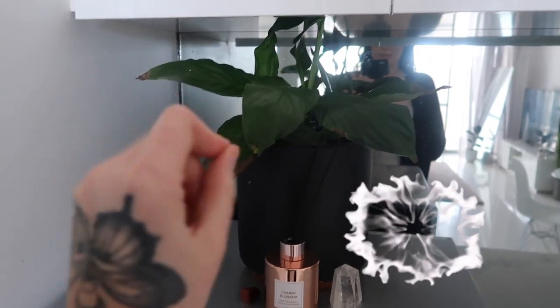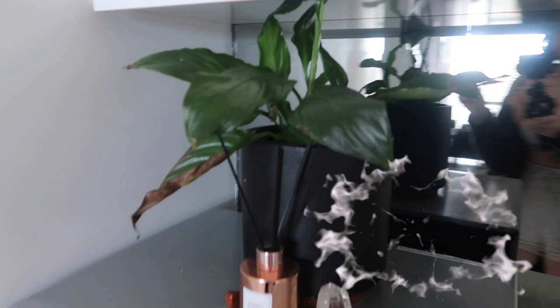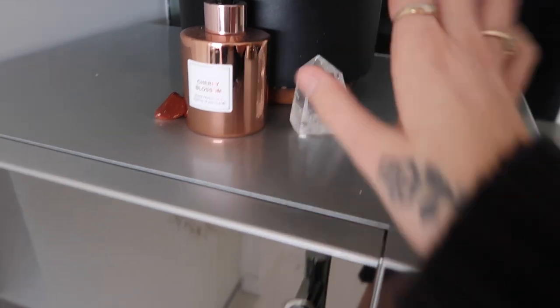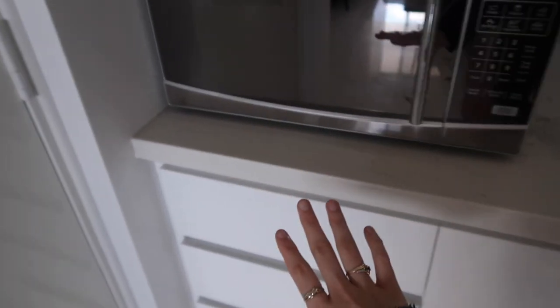This is the view when you walk into my apartment. Let me start with the kitchen. I have got this little plant here — she's not really thriving, I'm trying to get her to come back to life. I've got a cherry blossom diffuser, I don't remember what kind of crystal this is, and then I've got my clear quartz crystal as well, so that just lives there. Then my microwave.